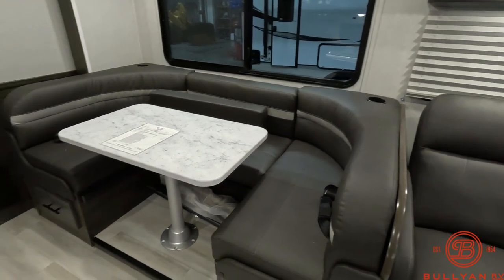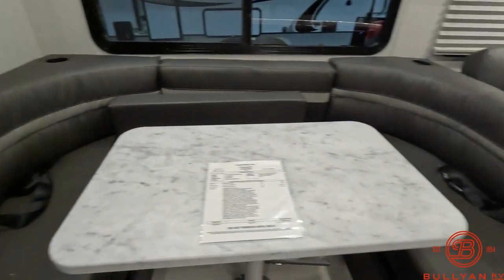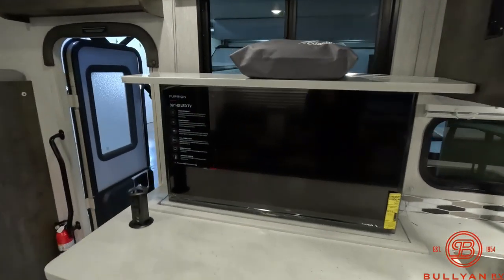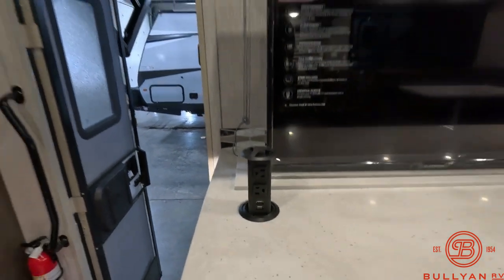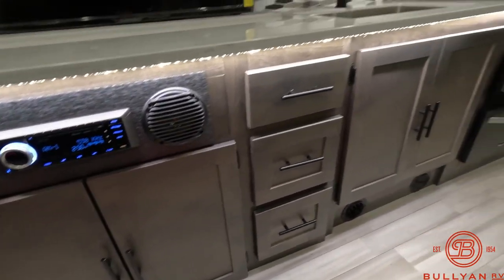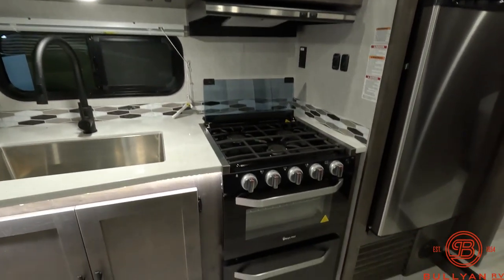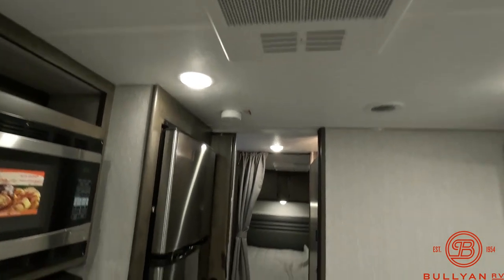Just past the theater seating is the U-shaped dinette. There are two seat belts installed there. Nice big window by the dinette. Solid surface countertops in the kitchen. The TV is on a televator, so that will move up and down for you. You do have the pop-up outlets with built-in USBs on the bottom. Your Bluetooth radio is right below the TV with a couple of speakers. As you can see, there's a good amount of storage in the kitchen area. Full-size sink, and then you've got a microwave, three-burner stove, and oven. Refrigerator. And there's an air conditioner up front here.